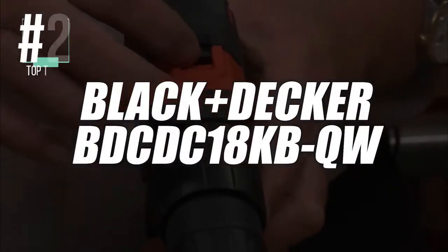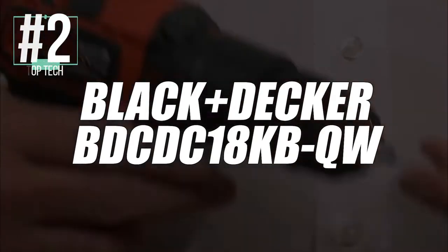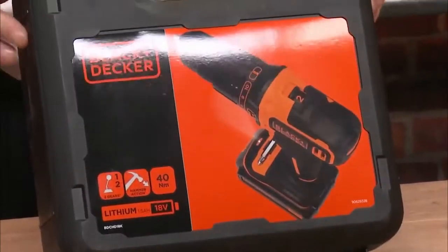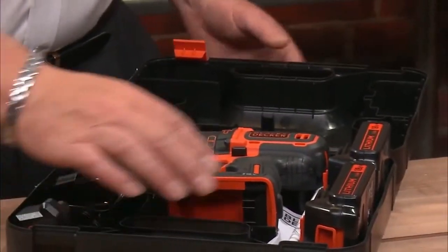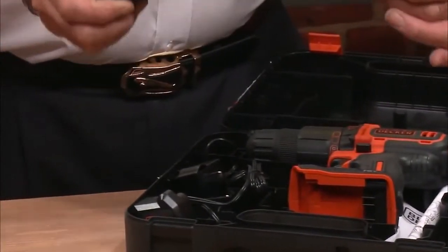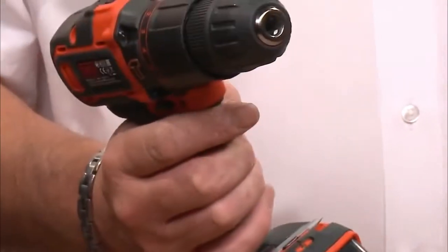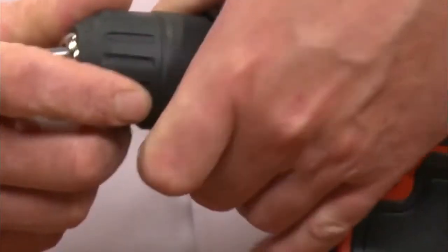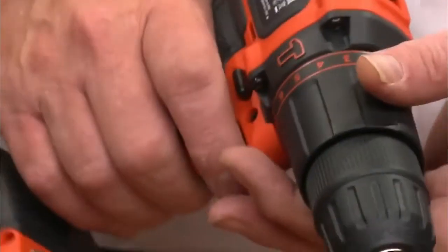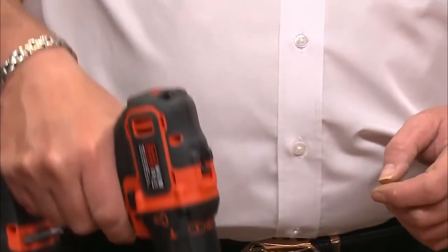Coming in at second place, we have selected the Black & Decker BD-CD C18KB QW Cordless Drill Driver. Our list would not be complete without this famous brand — it's one of the oldest and best-selling brands of portable power tools out there. With its 18 volts, this drill screwdriver offers a torque of 30 newton meters. However, it is delivered with two 1,500 milliamp batteries. This machine has drilling capacities of 10 millimeters in diameter for metal and 25 millimeters for wood. It is powerful, but above all light, offering a 10-position torque control to control the force of the tool clamping — making accomplishing various tasks in the home a cinch.